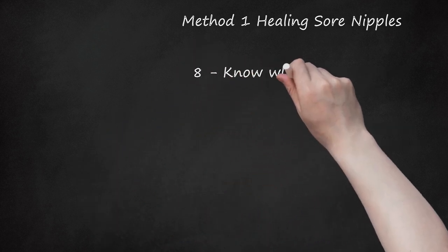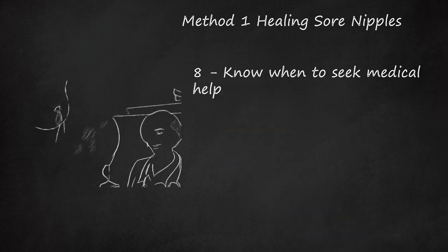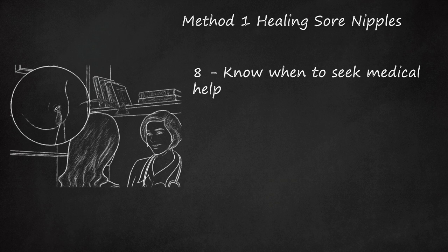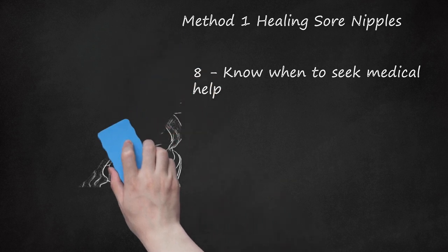Tip 8: Know when to seek medical help. If nipple soreness persists after the first week of nursing, or if you think your nipples might be infected, seek help from a lactation consultant or doctor. You might have another underlying problem in addition to a poor latch. If you experience any symptoms of infection, including bleeding or oozing nipples, tenderness around the areola, pain during or after nursing, or fever and chills, talk to your doctor.